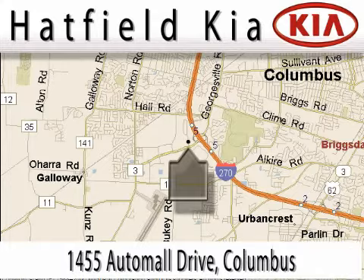Our main objective is to make your experience in our dealership a satisfying one, whether it's for sales, service, or parts.